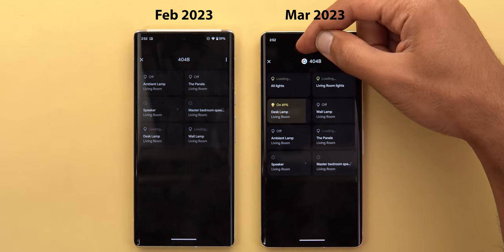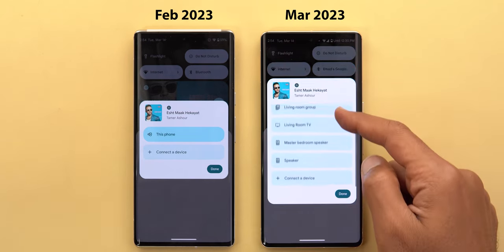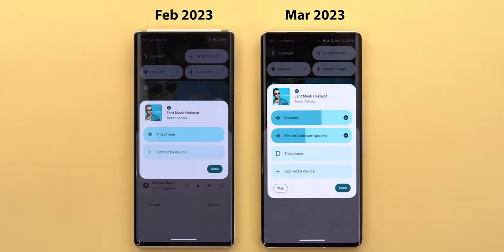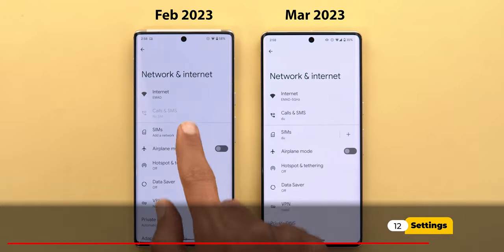For smart home devices in the notification shade, the Google Home app icon now shows in the page. When playing music and tapping the media output switcher, you can now see all your smart home devices listed so you can quickly connect to them and control the volume of speakers directly. To switch to another device, you first need to switch back to the phone and then open the list again.